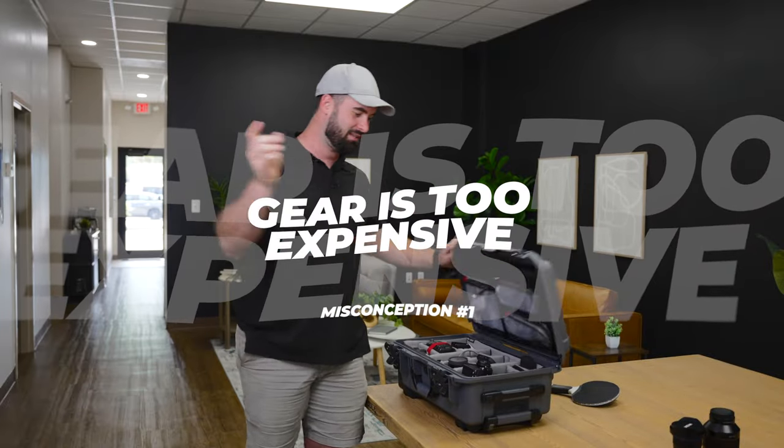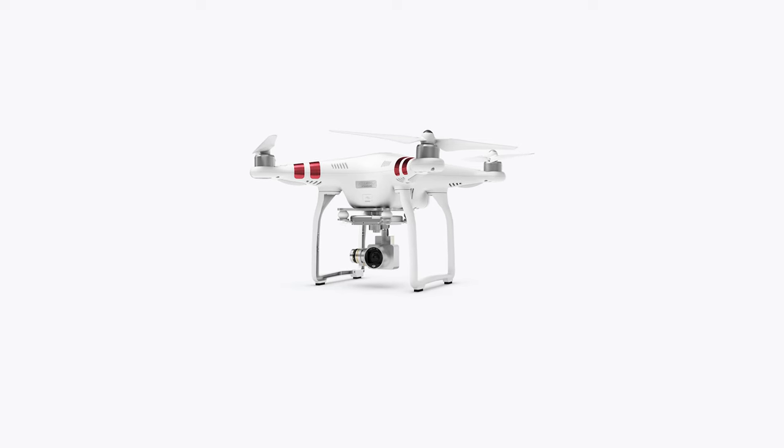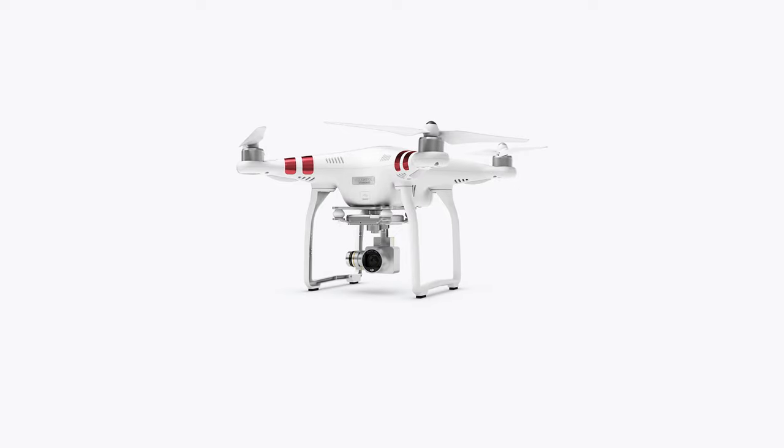Misconception number one is that gear is too expensive or that it should be super expensive to get into real estate photography — and honestly it's just not true. When I first started out, I had an open-box camera from Best Buy, an a6000 for $500. I had a really cheap Phantom 3 Standard that flew like 50 feet away and lost signal, and probably a $50 tripod. That's not the world's best setup, but it really shouldn't be when you're first starting out.